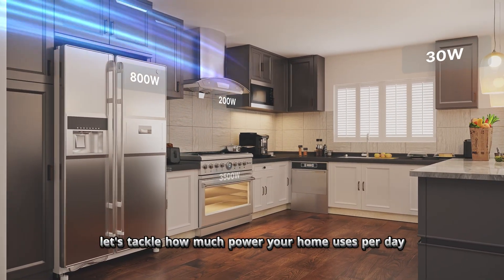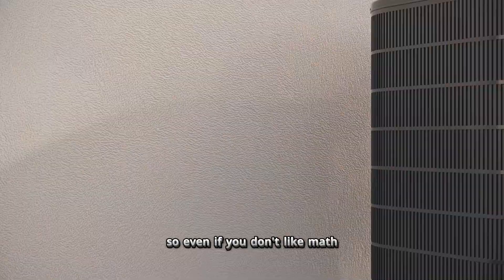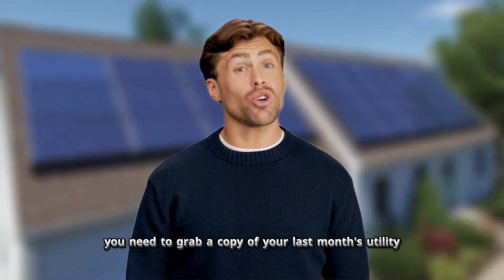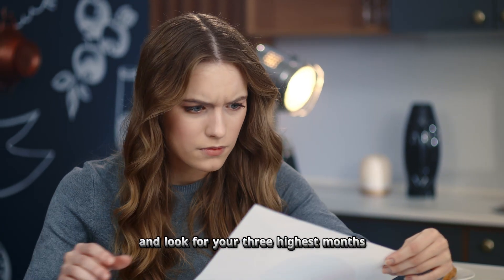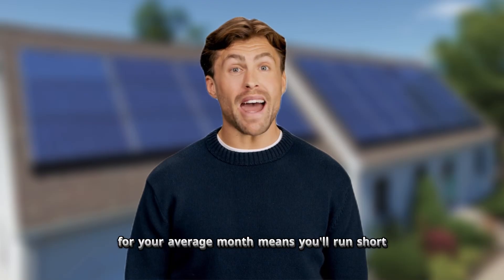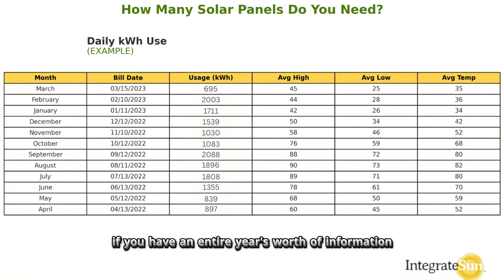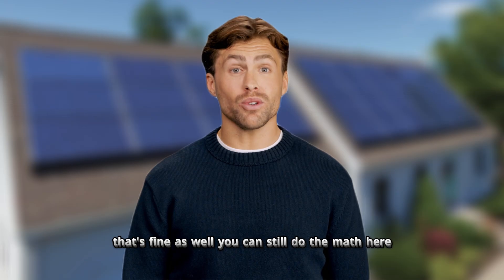First, let's tackle how much power your home uses per day — and we'll have examples as we go, so even if you don't like math, this will be easy to understand. To find this information, grab a copy of your last month's utility bill. Ideally, look at your last 12 months of bills and find your three highest months — usually summer if you have air conditioning, or winter if you heat with electricity. Sizing for your average month means you'll run short when you need power most. If you only have last month's bill, that's fine too.